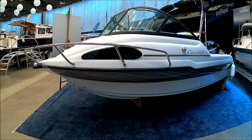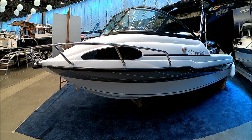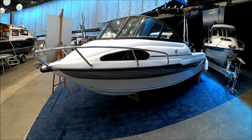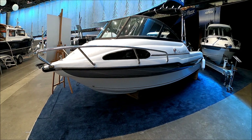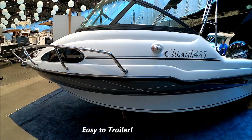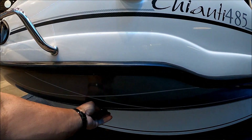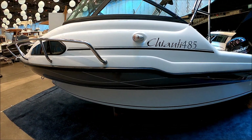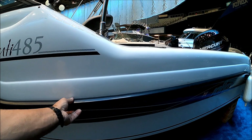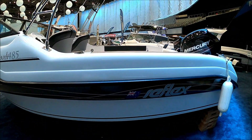Let's check out this Reflex Chianti 485 sport boat — this is the 17-footer. Here we are starting off forward port side, checking out the lines of it. Coming down along the side, we see we've got a nice window for light into the cabin. This bulbous area here acts as a nice splash knocker. And for those of us that need a little assurance at the dock, we have an oversized rub rail right there.